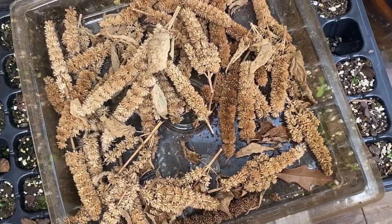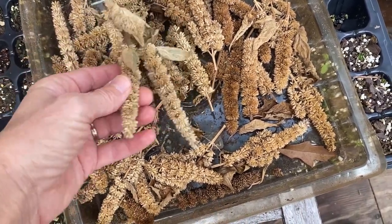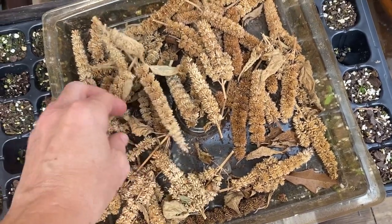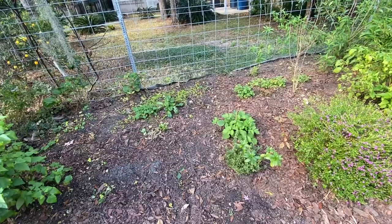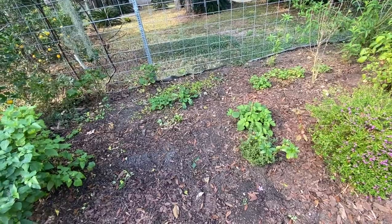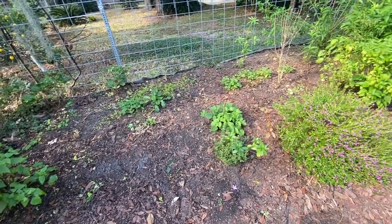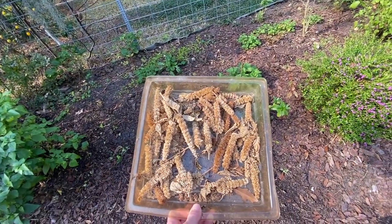I think it's time to spread some anise hyssop, or agastache, seeds. I had a ton of them growing last year and saved a ton of them, so I'm going to sprinkle these out around the garden. Right now this area is just so bare and sad, and I know that these agastache seeds would really enjoy this space, so I am going to toss a bunch of them out and see what happens.